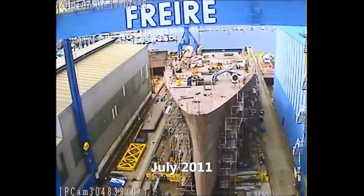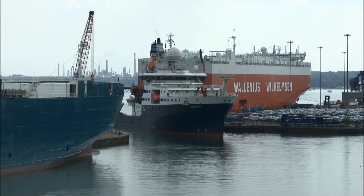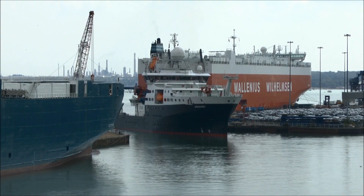The Royal Research Ship RRS Discovery is a state-of-the-art multi-role oceanographic research vessel built for the UK's environmental research organisation, the Natural Environment Research Council. She is the fourth vessel under the Discovery name. RRS Discovery was designed in Norway, built in Spain, and delivered to her home port in Southampton, UK in 2013.